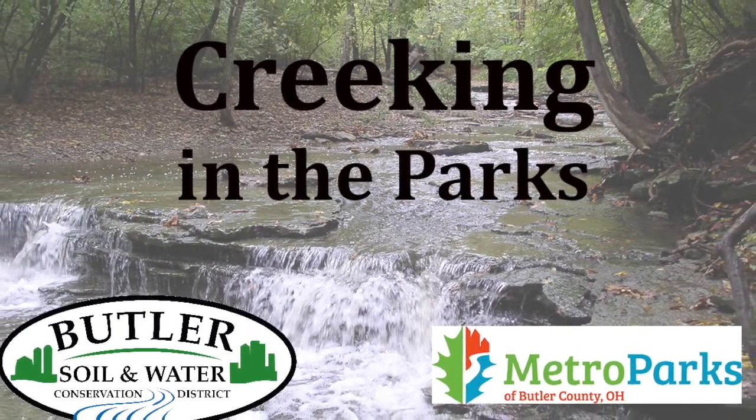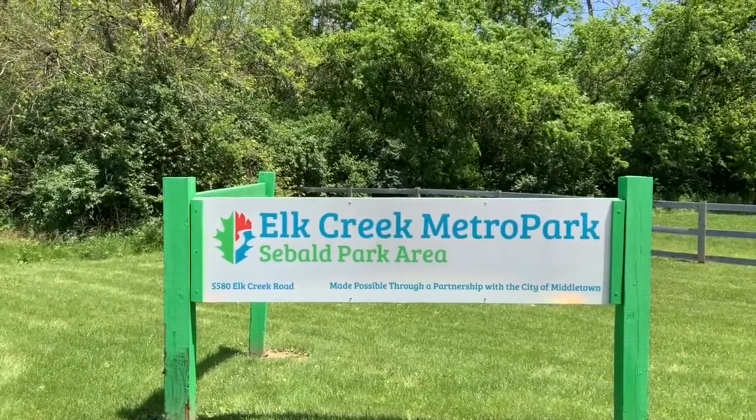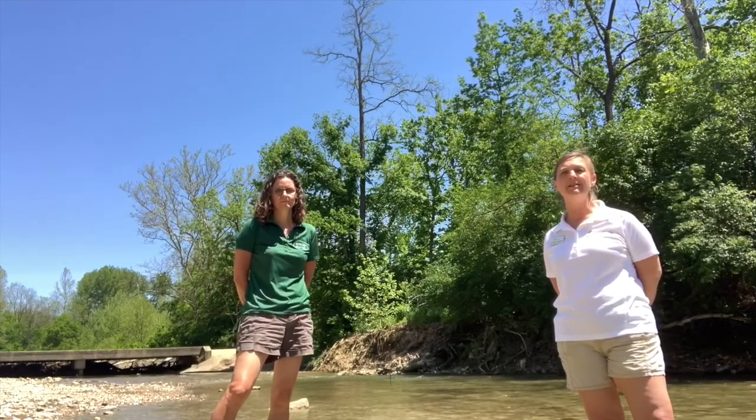Log off, shut down, and get outside at Elk Creek Metro Park's Sebald Park area located in Middletown. Hi, my name is Becky Vanderpool. I'm the Senior Manager of Park Connections with Metro Parks of Butler County. Today I'm at Sebald Park in Middletown.